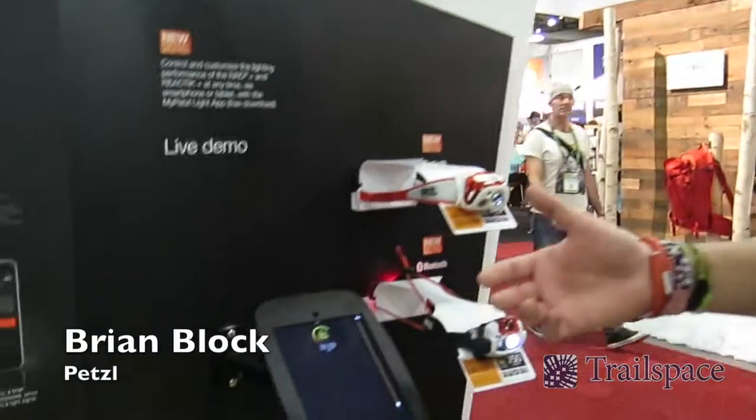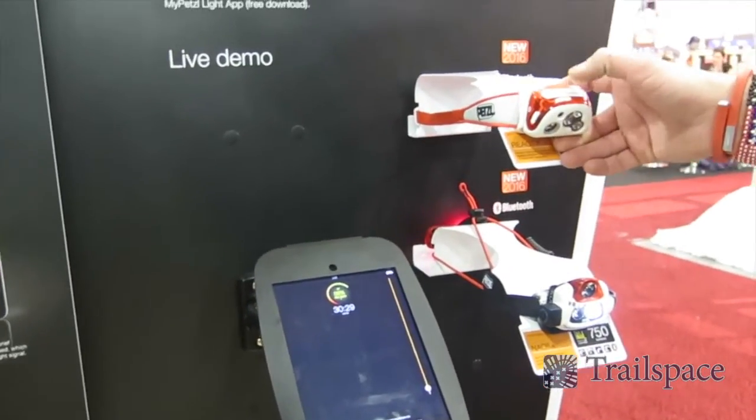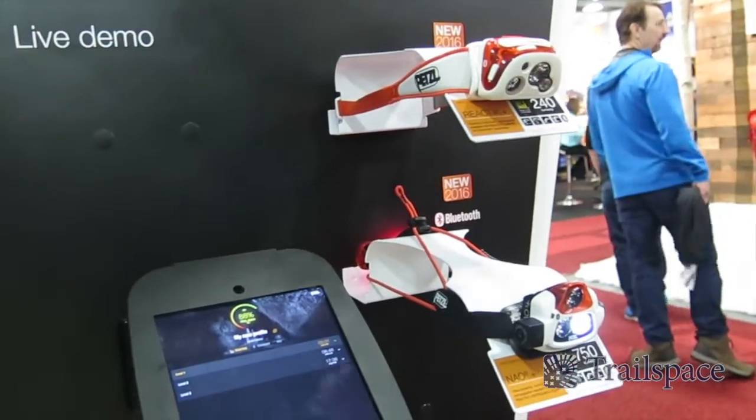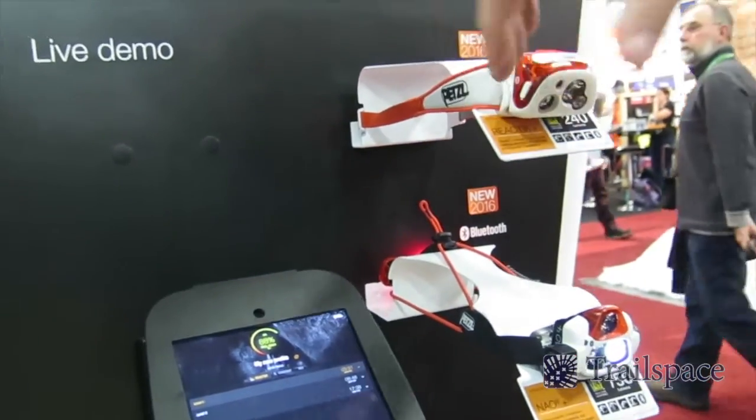I want to talk a little bit today about Bluetooth Reactive Technology. We were the first to bring to market Reactive Lighting Technology, which actually allows the lamp to register when it has more or less light. So by fooling the meter reader here, it can tell when available light kicks up, thinking that it's very dark.